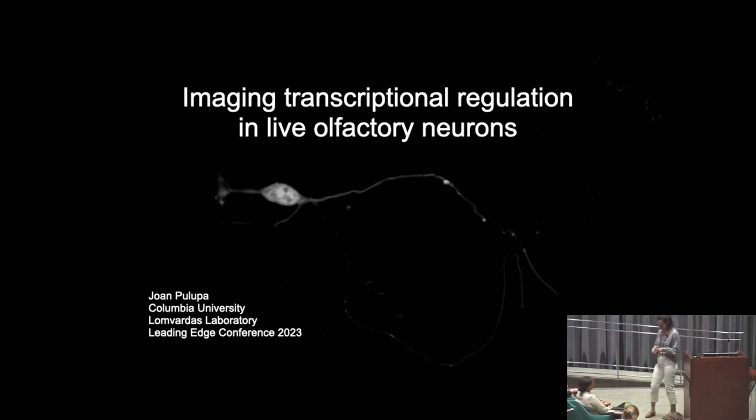My true scientific love is nuclear architecture and organization. I'm really interested in how this architecture, organization, and the formation of nuclear compartments can lead to informed differential gene expression. I'm planning to convince you all today that olfactory neurons represent an ideal system to study these questions, and that through live cell microscopy, I'll be able to generate unprecedented insight into gene regulation and nuclear organization.